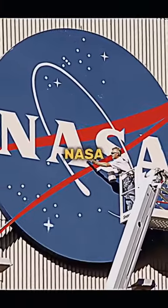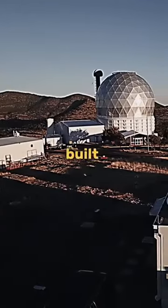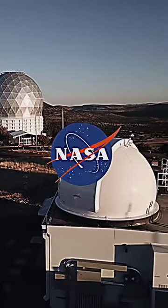In the early 1980s, NASA created facilities all over the United States. One of these facilities was built near the Window Trail in Texas. It was an observatory, or at least that's what NASA told the public.